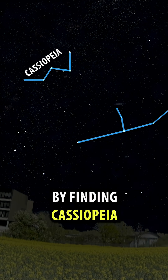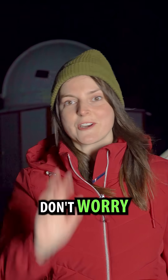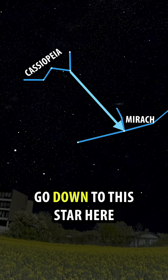First, you're going to start by finding Cassiopeia — that's the big W in the sky. You're going to use this part of the constellation here as an arrow. Go down to this star here. That's Murak.